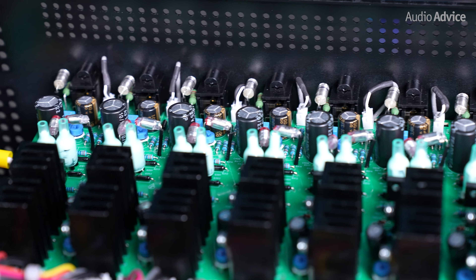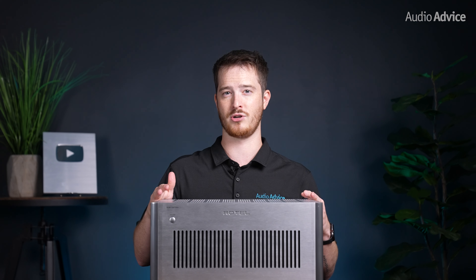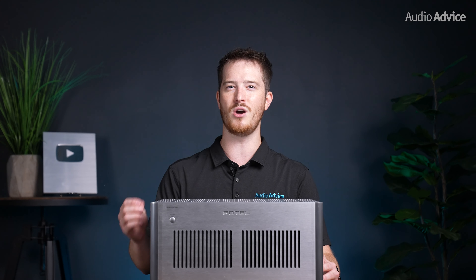Along with these oversized transformers, the large Class AB amplifiers have 120,000 microfarads of filter capacitance. These slit foil capacitors do two main jobs within the amplifier. First, when the transformer sends power through the rectifier, it is changed to DC voltage pulses. These pulses are smoothed through the capacitors into a nice even DC voltage for the amplifier circuits. The second job is to provide a power reservoir for peak signals.